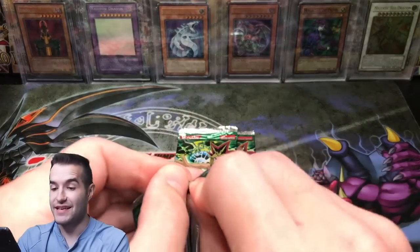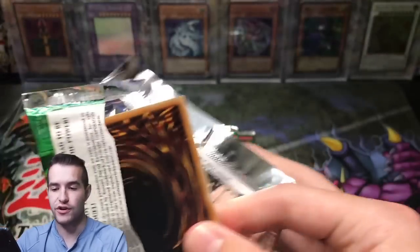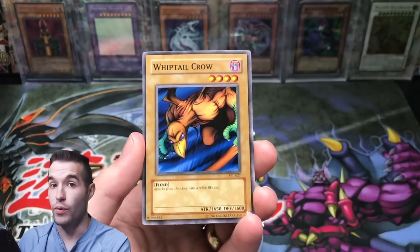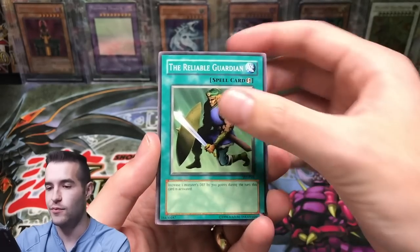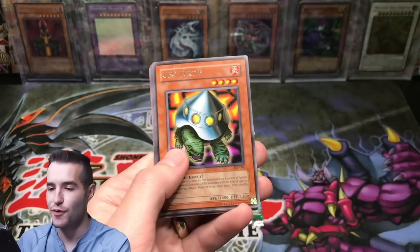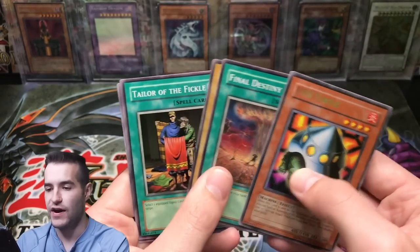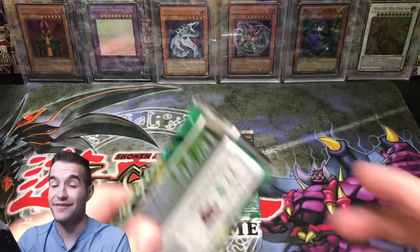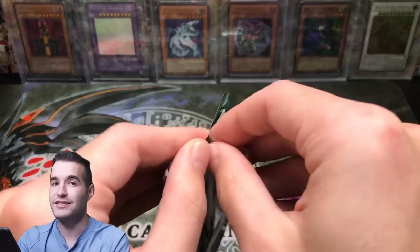It's coming down to the last three packs — we haven't had great ratios here. Can we pull something good? Hungry Burger, Whiptail Crow, the Reliable Guardian, Guardian of the Throne Room, UFO Turtle, Final Destiny — only one Upstart as well. Two packs left, only three foils. We have gotten some good ones though, so I can't really complain too much about that.